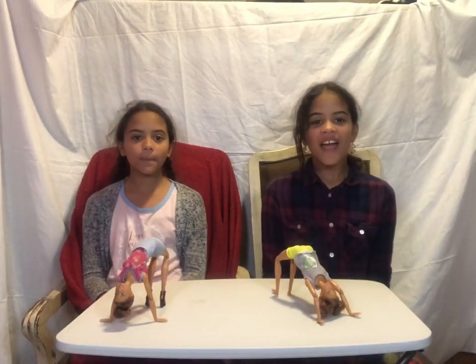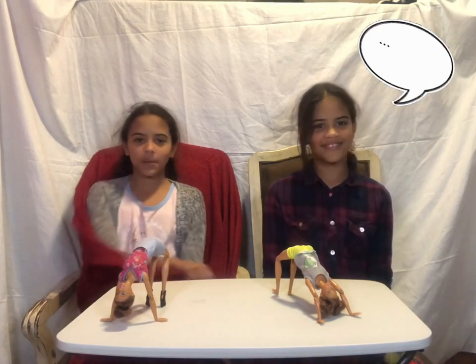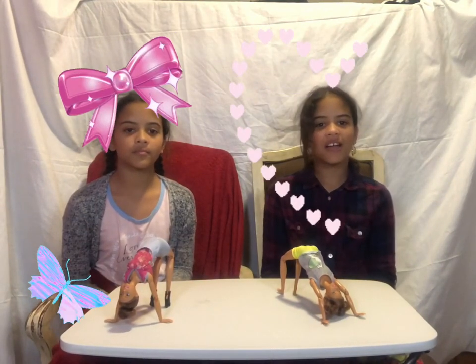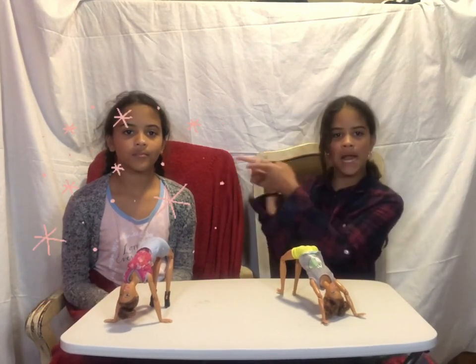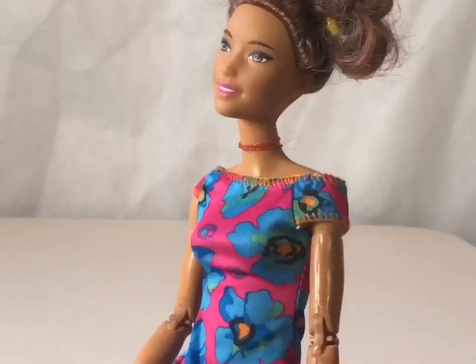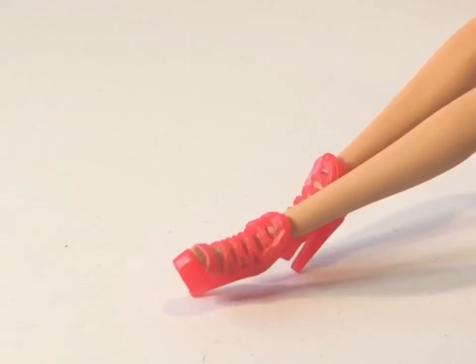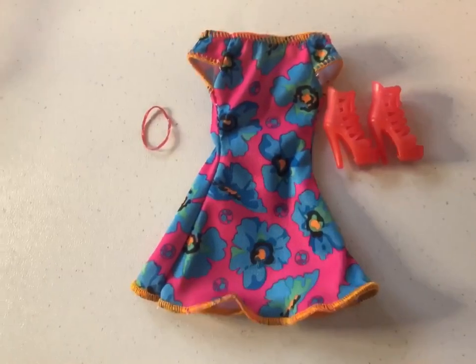The next Barbie is Zoe. Hers is more of a girly look, and also her outfit is probably my favorite. Here's Zoe's outfit — it has a floral dress, red high heels, and a choker.